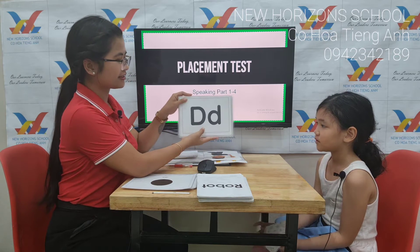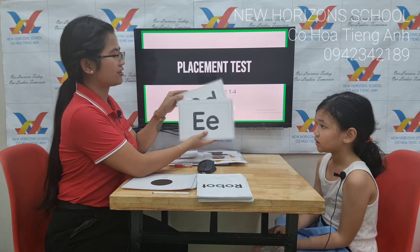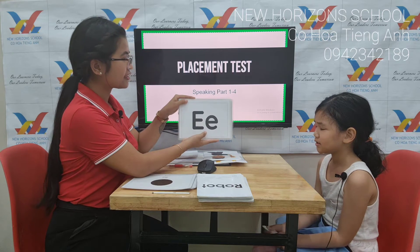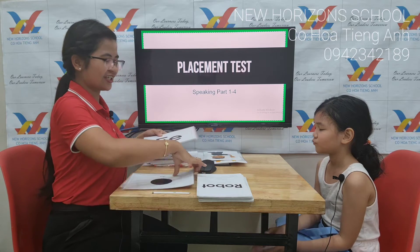Okay, what letter is it? D. D. Okay, very good. What letter is it? E. E. Don't forget, it's English, okay?